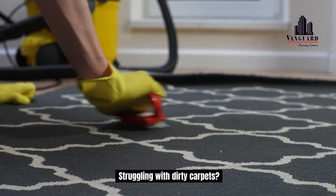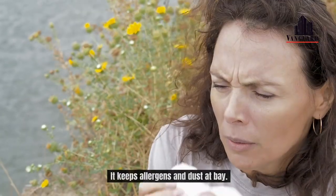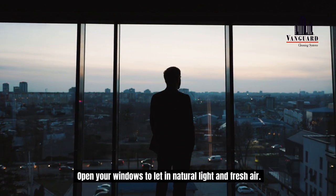Struggling with dirty carpets? Invest in deep cleaning for your carpets every few months — it keeps allergens and dust at bay. Open your windows to let in natural light and fresh air; it can boost mood and energy levels.